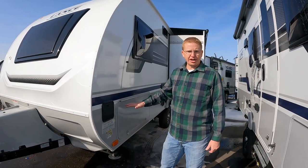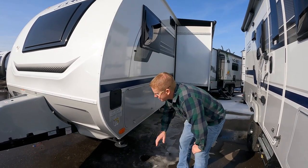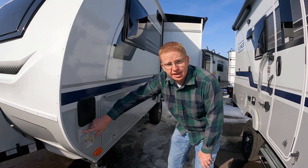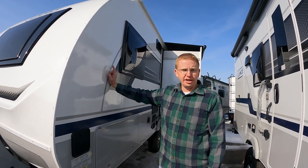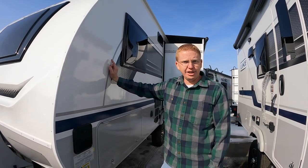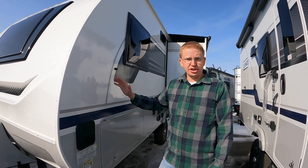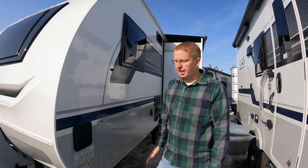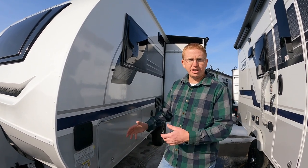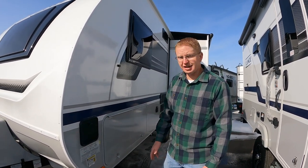Now the part that everybody should care about when buying any trailer: the weights. This one has a gross vehicle weight rating of 4600 — it's kind of a heavy trailer. We were just touring the all-electric Palomino EV3, a very similar size, 1500 or more pounds less. This thing is way heavier, and whether it's build quality, construction, or materials, that's significant on basically the same size trailer.